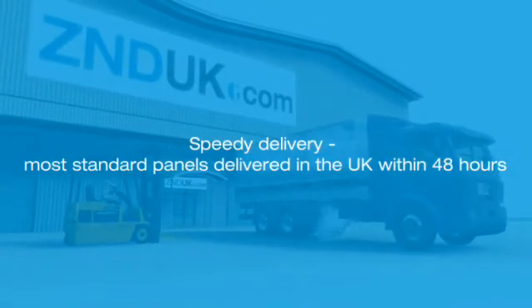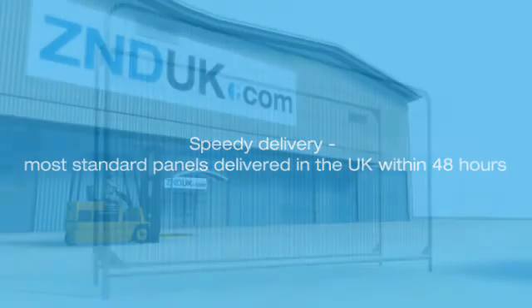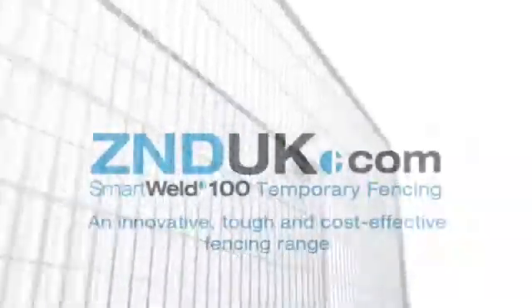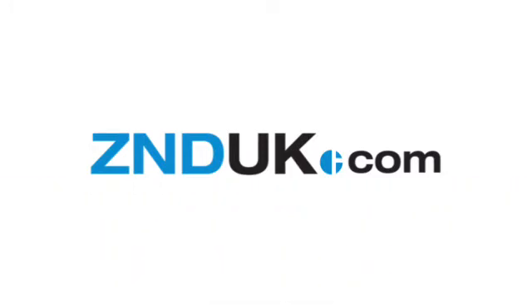Speedy delivery — most standard panels delivered in the UK within 48 hours. In fact, ZND UK is so confident in its unparalleled manufacturing process and testing procedures that it offers a full guarantee on all Smartweld 100 panels. ZND UK Smartweld 100 temporary fencing: an innovative, tough and cost-effective fencing range.